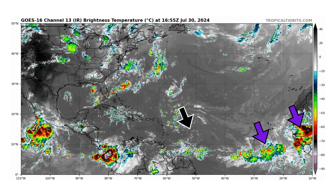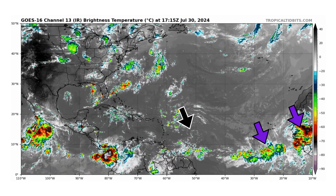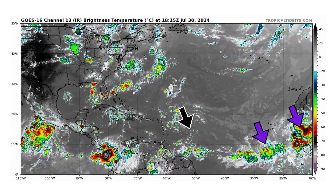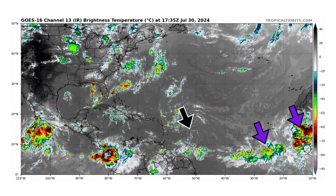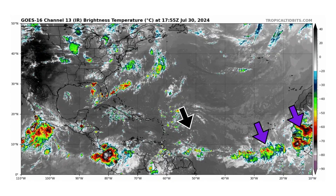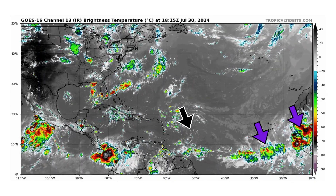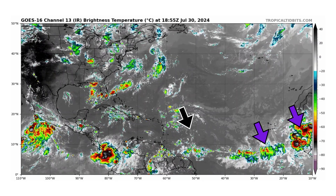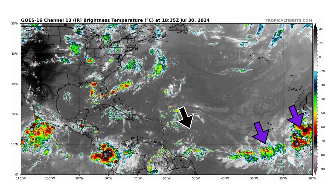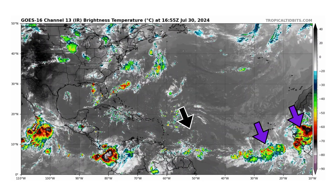We're looking at the latest satellite image of the Atlantic Basin, thanks to TropicalTibbets.com, for Tuesday, July 30th, 2024. The black arrow is pointing towards Disturbance 1. We also have two other tropical waves that we are monitoring — one south of the Cabo Verde Islands and one still over the west coast of Africa getting ready to come off the coast. Compared to those two tropical waves, Disturbance 1 doesn't have much in terms of moisture with it, but that's going to be changing within the next 24 to 48 hours.